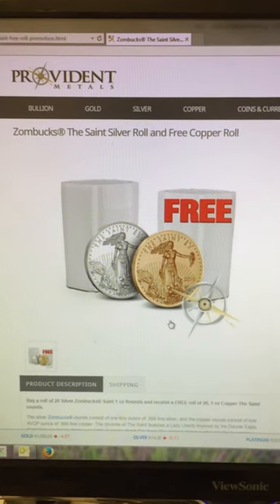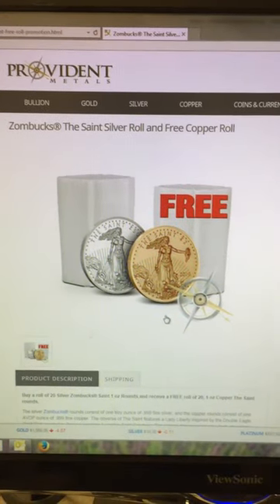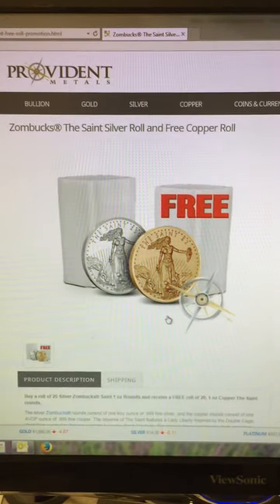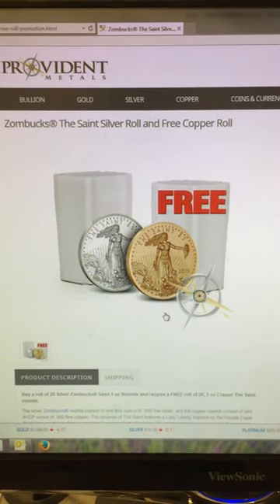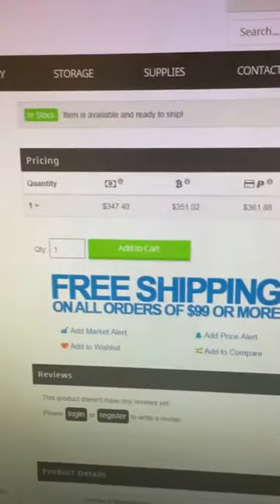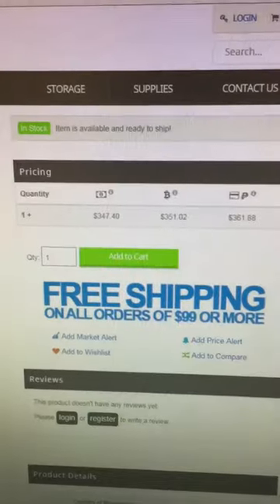On Provident, they have a Zombucks Silver Saint roll. If you buy a full roll, you'll receive a free roll of copper rounds as well, as you can see here. Pricing for the silver is $247.40 — pretty reasonable deal.